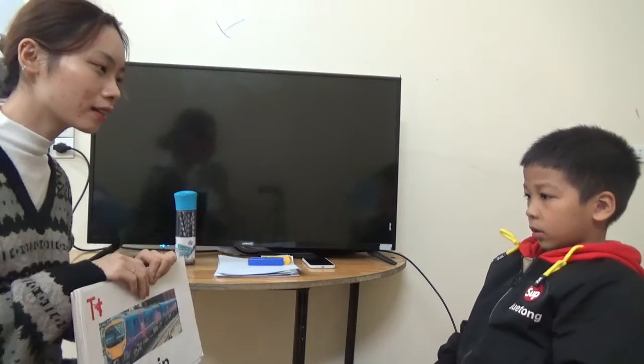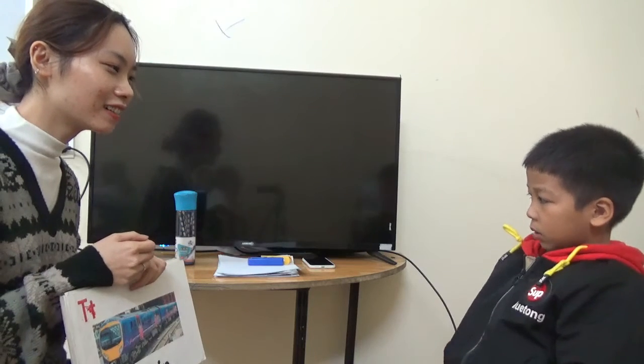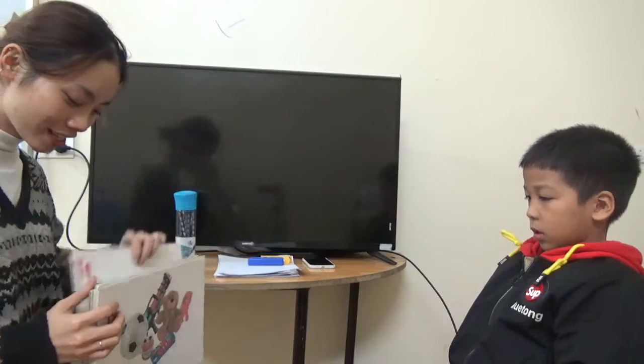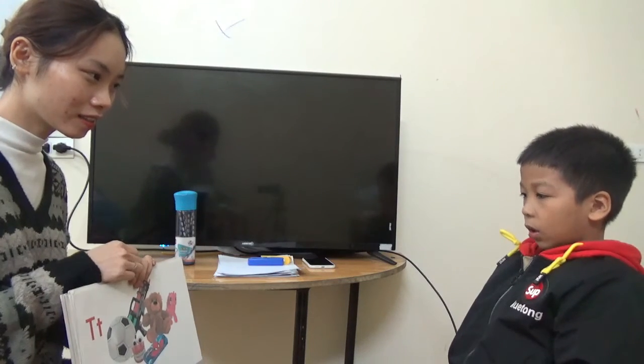And what do they say? What can they do? What can they do? Can they swim? No. What can they do? They can run. Good. What are they? They are toys.